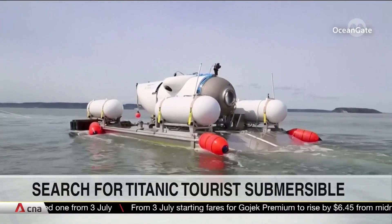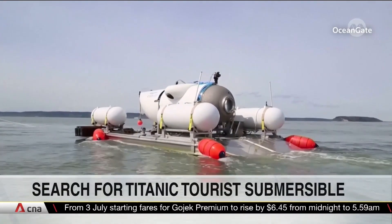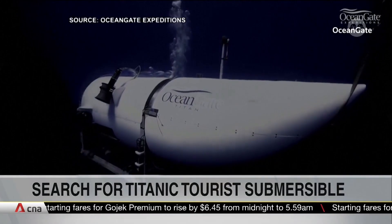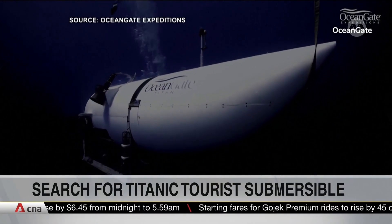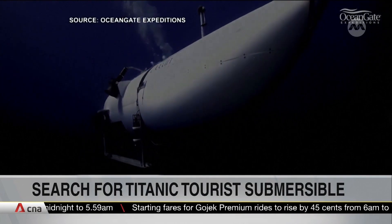Just 70 hours or so of air left in a tourist submersible that went missing near the wreck of the Titanic. And the race is on to rescue the five on board the vessel that lost contact less than two hours into descent.